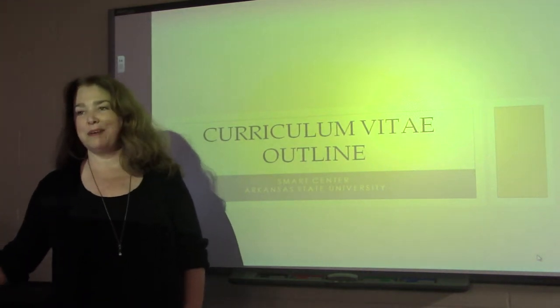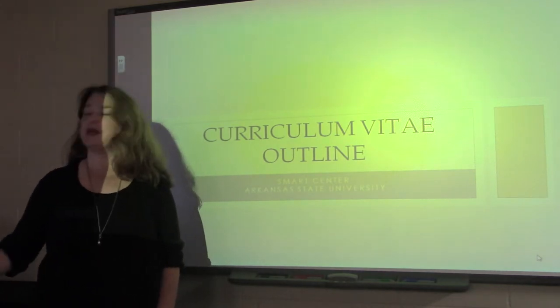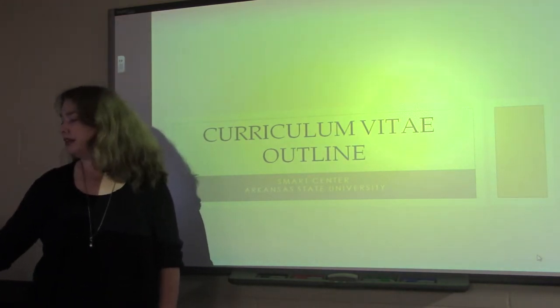Hi, my name is Laura Cusen. I am the director of the SMART Center at Arkansas State University and we're working with P3. Today we're going to go over the curriculum vitae outline.